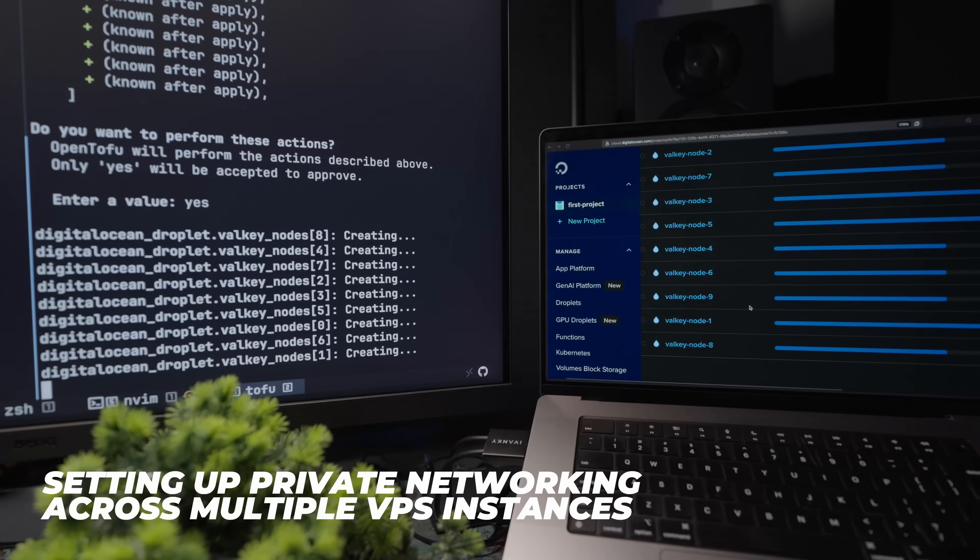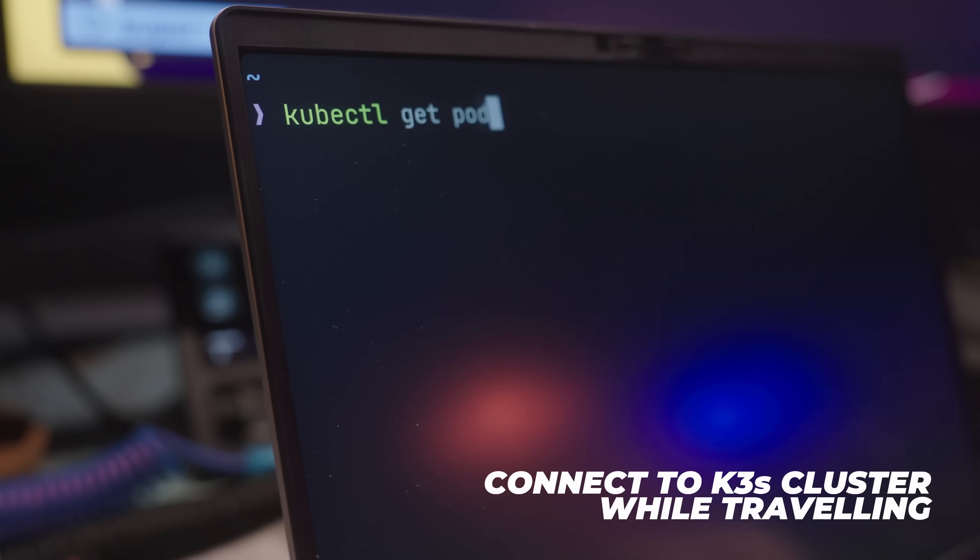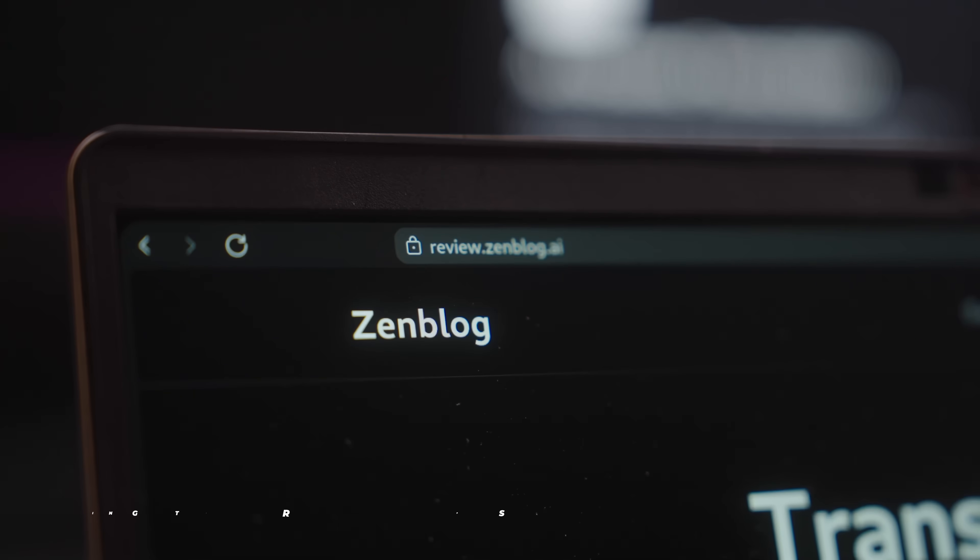Some of my other favourite use cases of Tailscale include setting up private networking across multiple VPS instances, securing access to admin dashboards, allowing me to connect to my K3s cluster whilst travelling, and perhaps my personal favourite, using it for review apps — though those are going to be topics for another time.